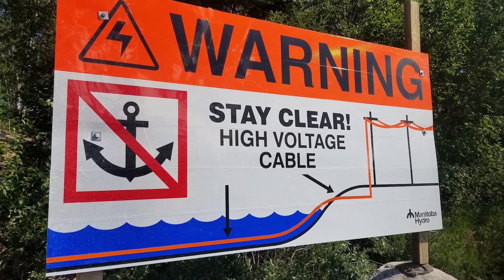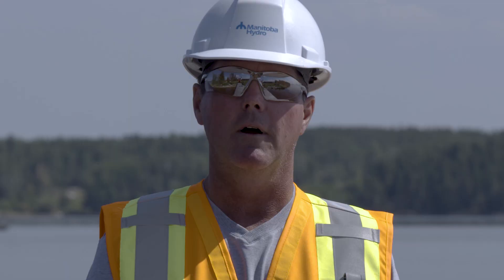It's been about 30 years since Manitoba Hydro has done this type of work. I just want to thank all the departments and all the people for making this such a success.